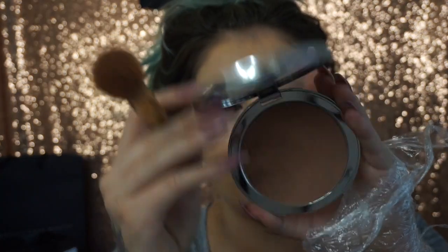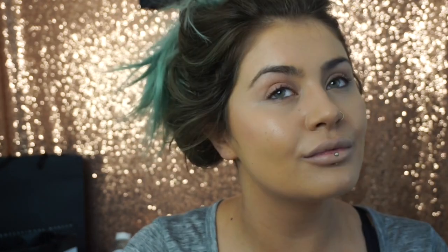This is my Estee Edit Barest Bronzer in Light Medium. This is my new favourite bronzer — I am yet to talk about it in a video because I haven't done a video since I got it. I'm just going to use this on my cheeks. I can't really explain it, it's just the best bronzer I've ever used in my entire life. I like to use just a little bit down the sides of my nose. The brush I'm using is the Smith 118.